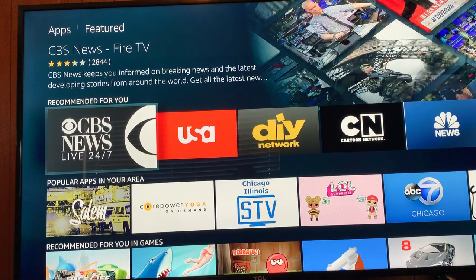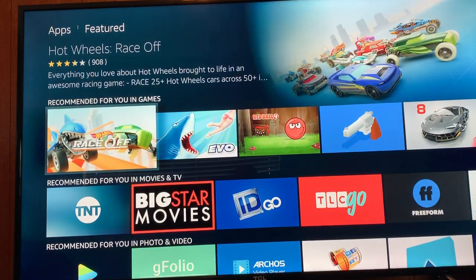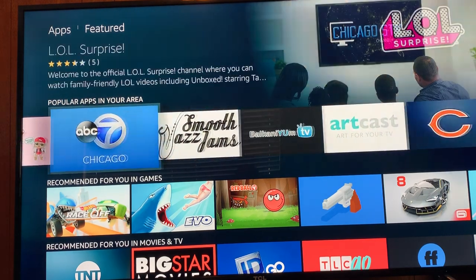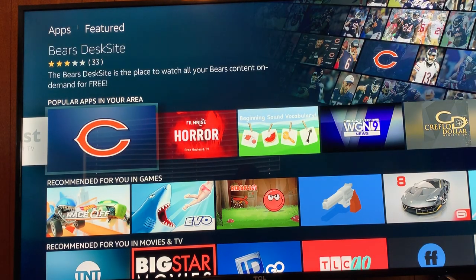Alexa enabled — oops, I apologize. If anybody has an Amazon Echo or Amazon AI device, I hope I didn't trigger it. Popular apps in my area — oh, well, you can see I'm in Chicago. ABC Chicago. Chicago Bears.